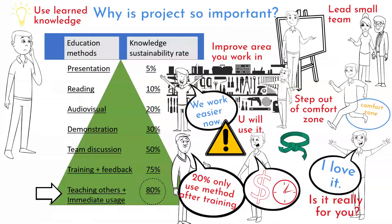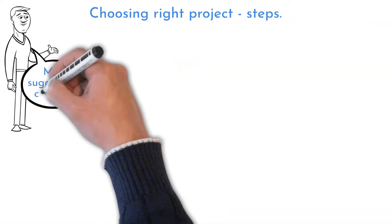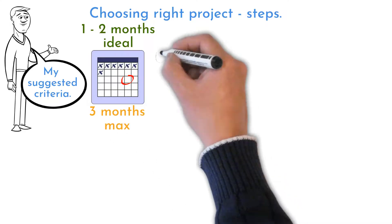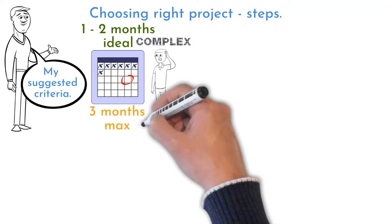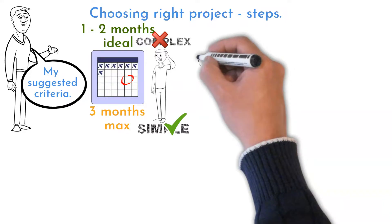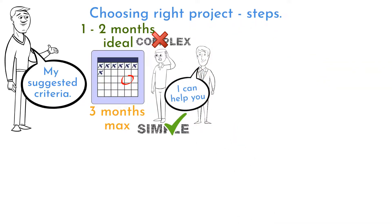Everything said is very important, but choosing the right project is crucial for success. The first question you should ask is: can I finish this project within one or two months? The maximum target must be three months. It will be very frustrating to run a project over this limit. A longer project is too complicated for a beginner. Choose the simplest project. Your colleagues, mentor, or project sponsor can help you with project identification too.